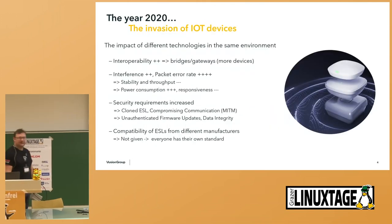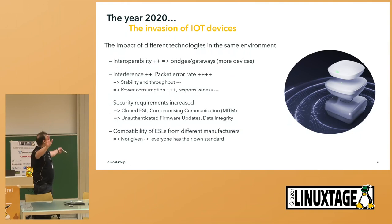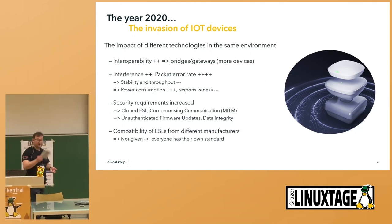The big challenge we faced was that around the year 2020, the invasion of IoT devices came up. Everything got completely digitalized. Based on our existing technology, we got into real trouble. In the same environment, a lot of other technologies, protocols, and products were coming up. The interoperability inside the store got really worse because we were no longer able to connect with devices. Using the same frequency band and bandwidth, interference in such stores grew extremely. We are talking in normal stores about a packet loss of 40% on the Bluetooth band. Packet error rose, stability went down, throughput went down.